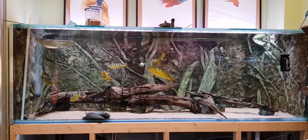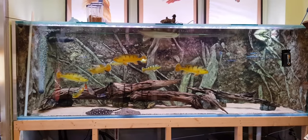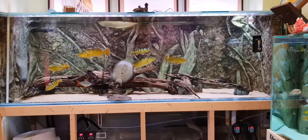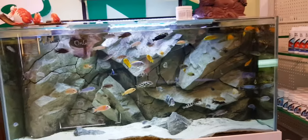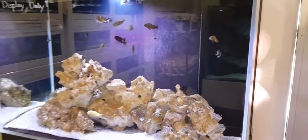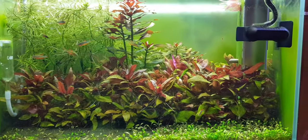He has dedicated a part of his shop to show tanks. This is one of his tanks - it's a very big tank. It's huge. It's got arowana, rays and bass in there. This is his African cichlid tank. Another tank here as well, as you can see. It's all very nicely done up. It's got some rare specimens here as well.